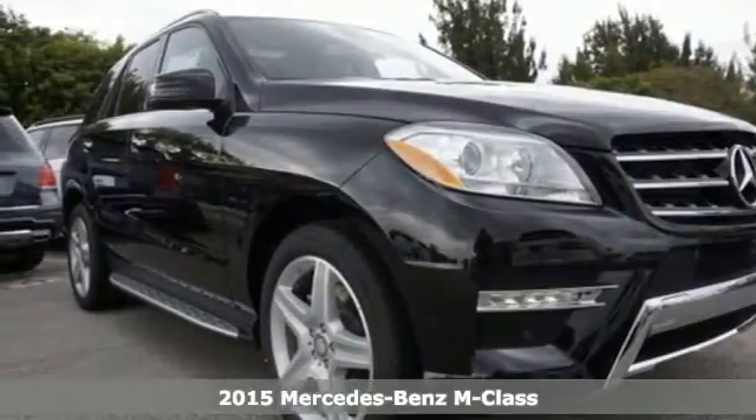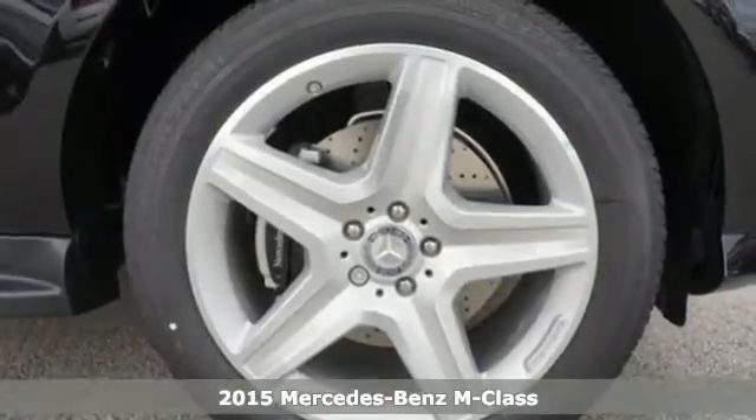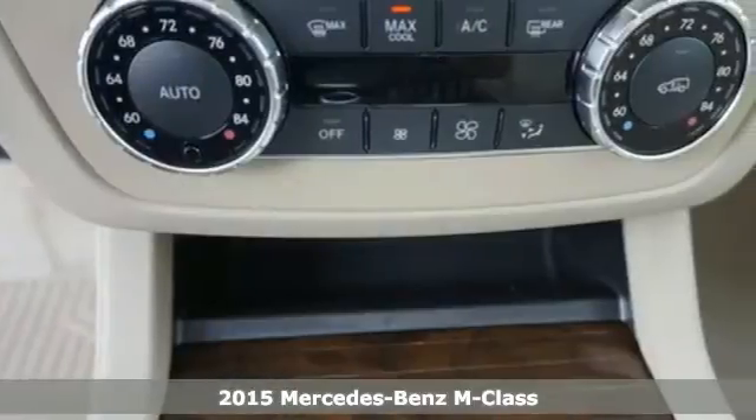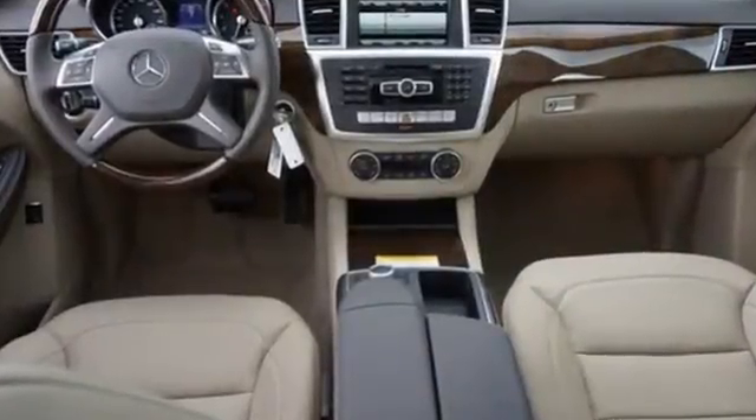Here's the 2015 Mercedes-Benz M-Class. It's the fine touches that make ordinary things great, and it's apparent in the hand-fitted upholstery, hand-finished wood and subtle details that there is greatness here.